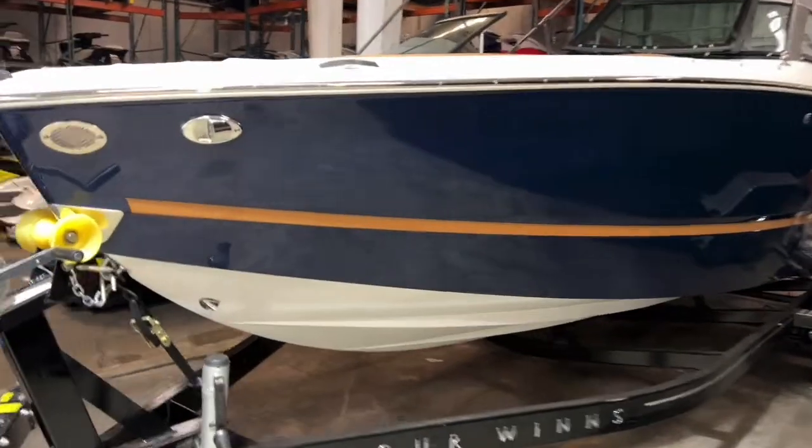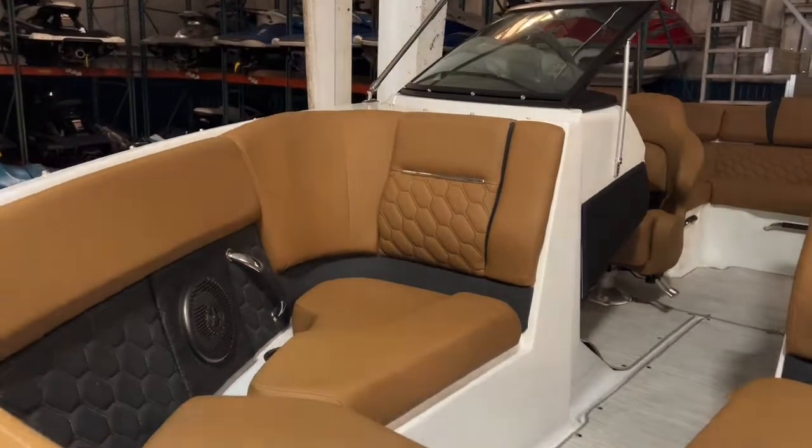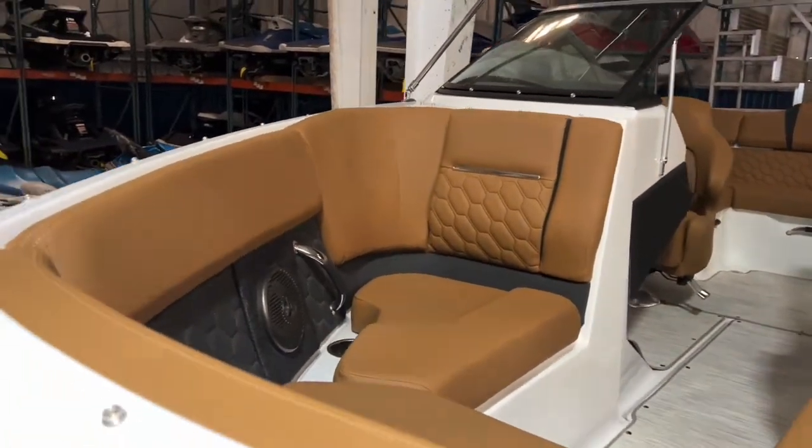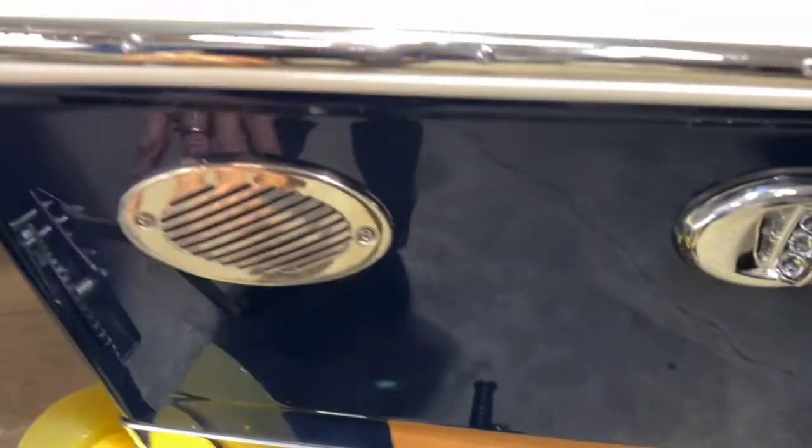It's navy blue and cognac — a real pretty boat with a cognac interior. It's got a nice anchor storage compartment right here on the front deck, with plenty of storage down in there. It has docking lights, horn, navigation lights, and pull-up cleats.